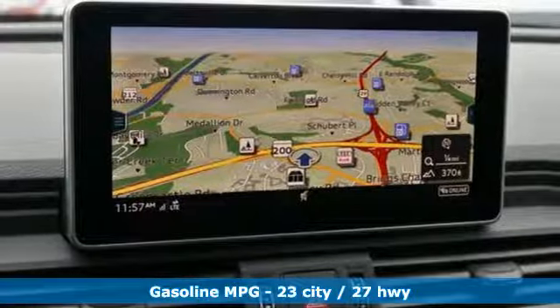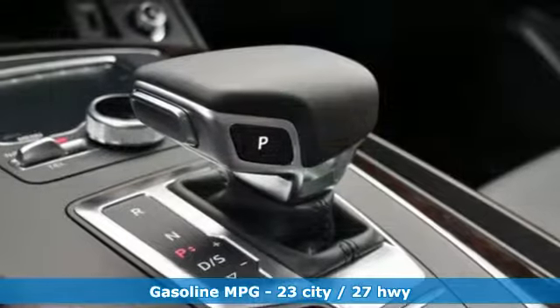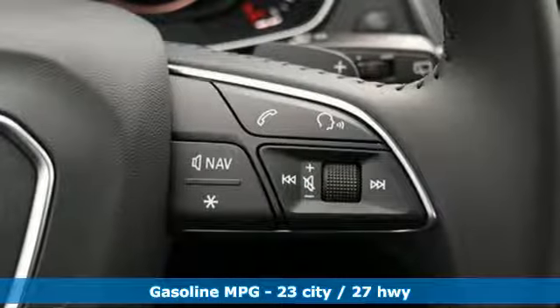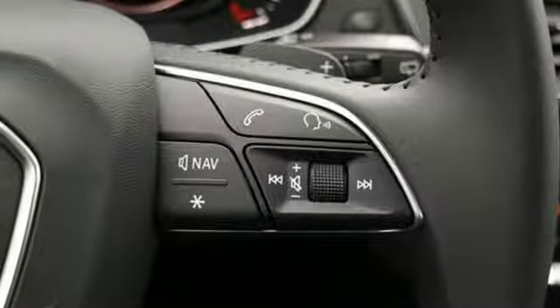And it comes with all the amenities you need: turbo inline four-cylinder engine, gas pressurized shocks, streaming audio, power heated mirrors, and dual zone climate control.